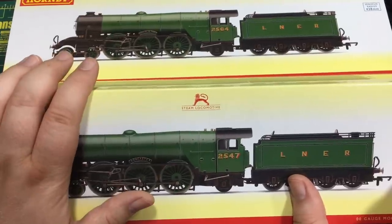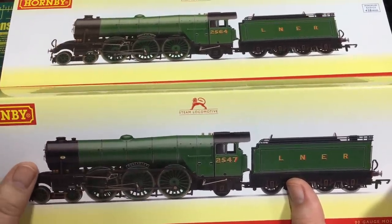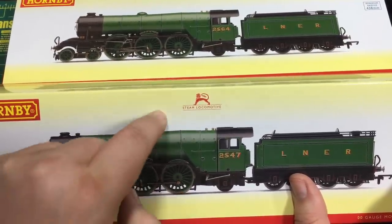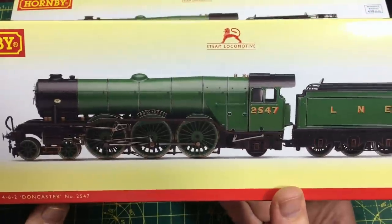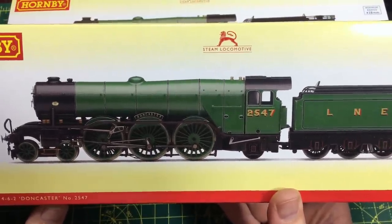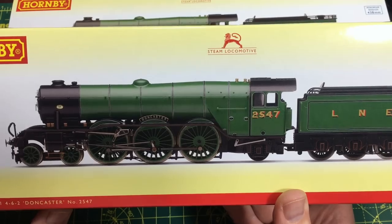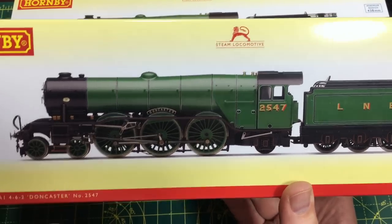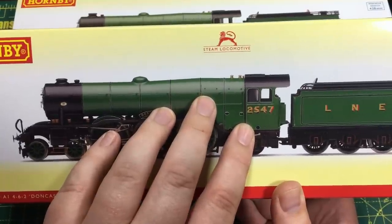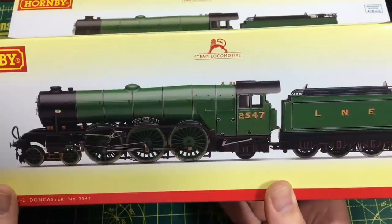TMC have very kindly sent over the two different versions they've got in their sale, and they've gone above and beyond — they've also sent over a second one of this particular model for a giveaway on a future Monday Club, possibly next week's. You will have to watch the Monday Club live to stand a chance of getting it absolutely free courtesy of TMC. We'll talk more about that at the end of the video.